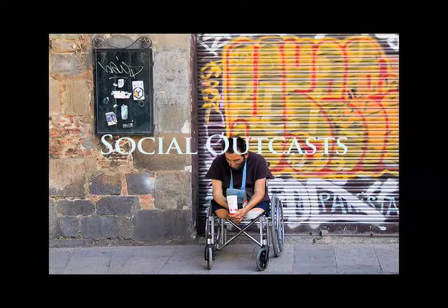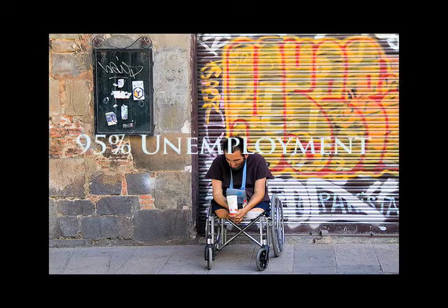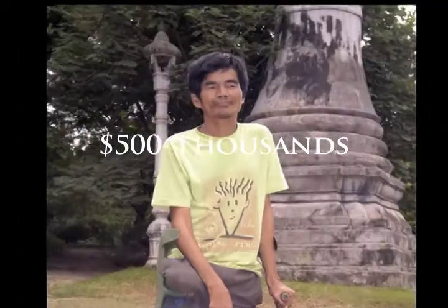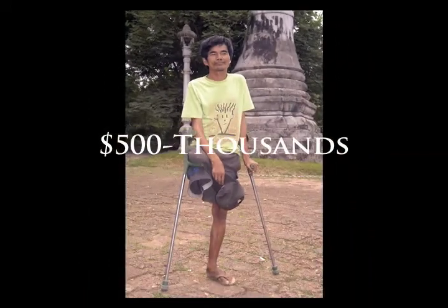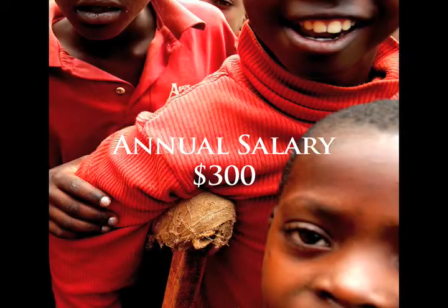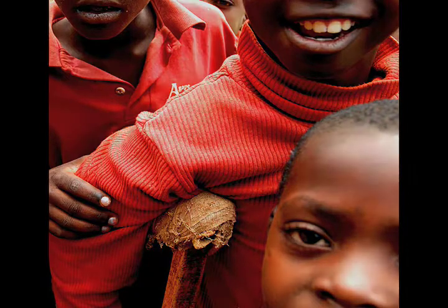Amputees in developing countries often become social outcasts. Statistics show that 95% of amputees in developing countries are unemployed. The children of amputees can also be found on the streets begging instead of going to school. Quality prosthetic legs in these nations are much too expensive for locals to purchase. The cost of a prosthetic leg can reach from $500 to thousands of dollars. With an average annual salary of $300 in developing nations, not only will an amputee have to sacrifice nearly a year and a half of wages, they could potentially be sacrificing the wellbeing of the entire family.